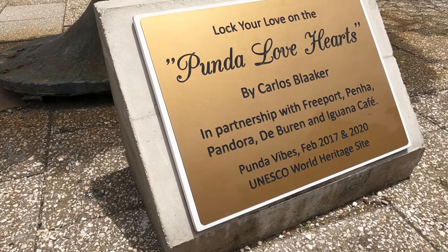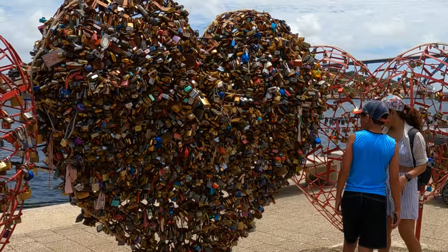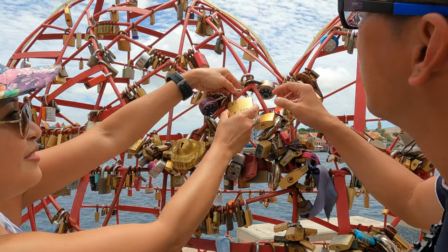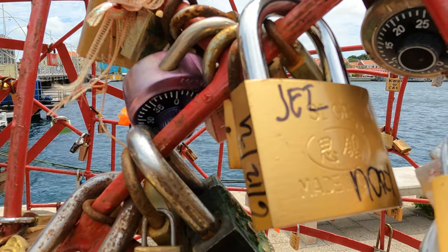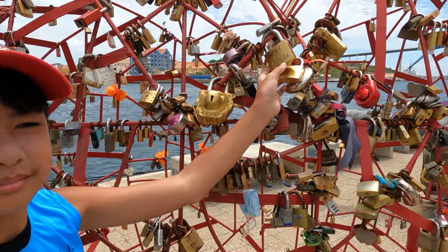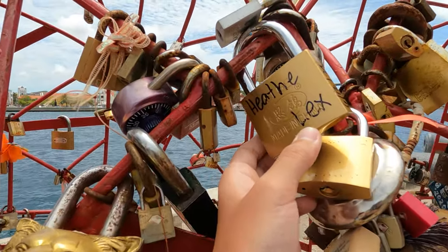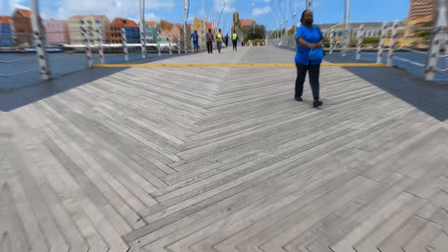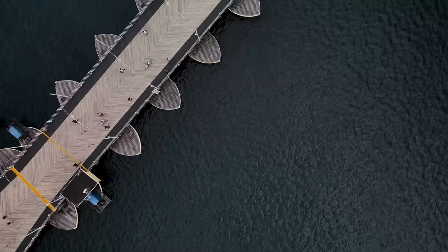After watching the boat go through the bridge, head to Punda Love Heart, which is near the entrance to the bridge. Lock your love to one another — symbolically, of course. If you don't have a lock, you can buy one at Island Treasures Souvenir Store, just steps away from Punda Love Heart. Crossing the Queen Emma Bridge is another unique experience, as you can feel the bridge slightly moving as it floats over the water.